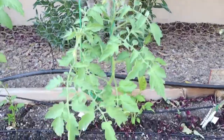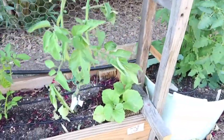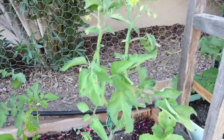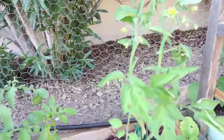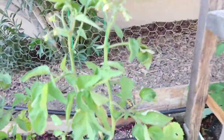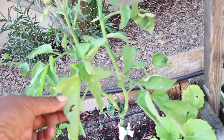And a Costaludo Genovese tomato, and then a jalapeno, and then True Black Brandywine. Something's eating on it — I'm going to have to check it out. It might have one of those looper worms on it somewhere eating it up.